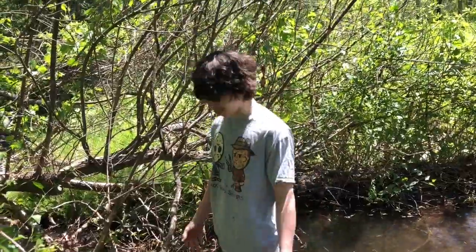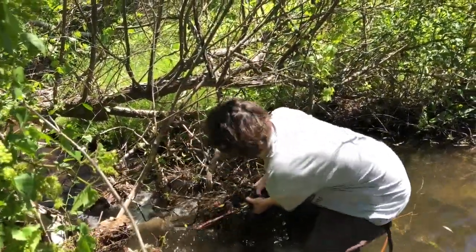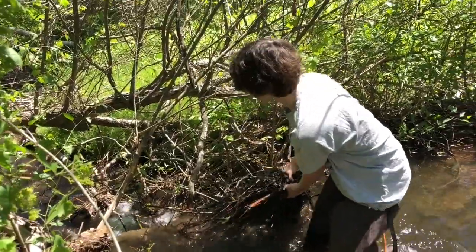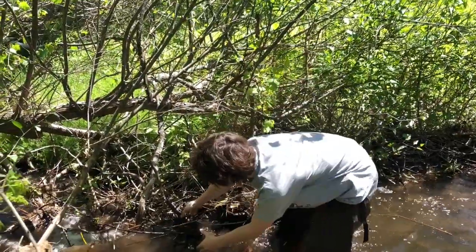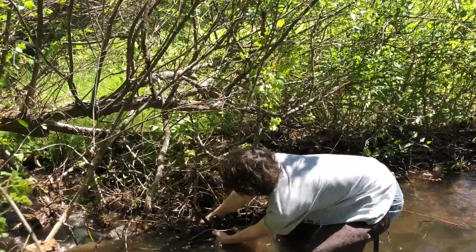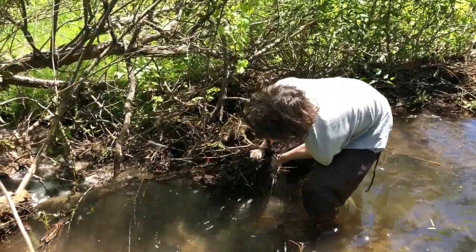Back again with creek construction. Dude, I just made a waterfall! See if you can get it all the way out of the creek — the gunk. Yeah, because it's getting something back in.